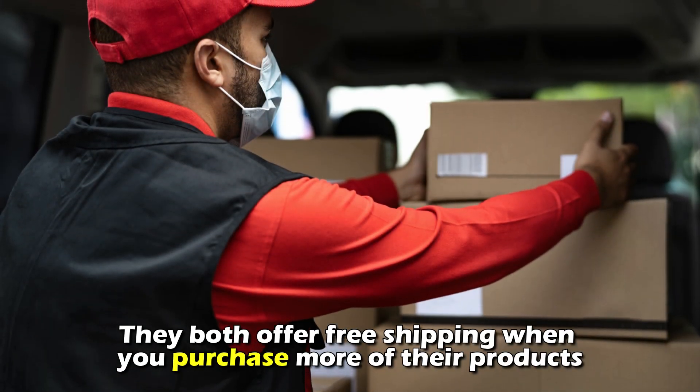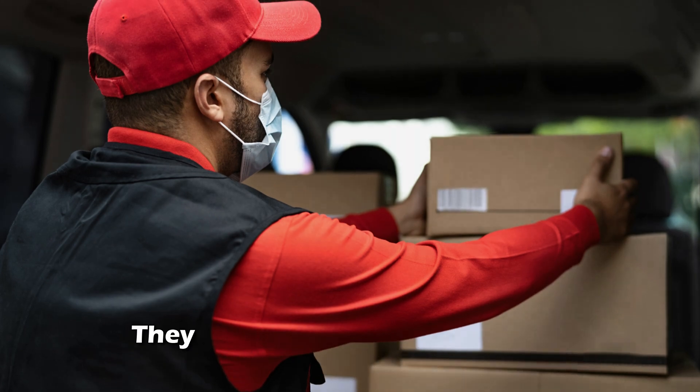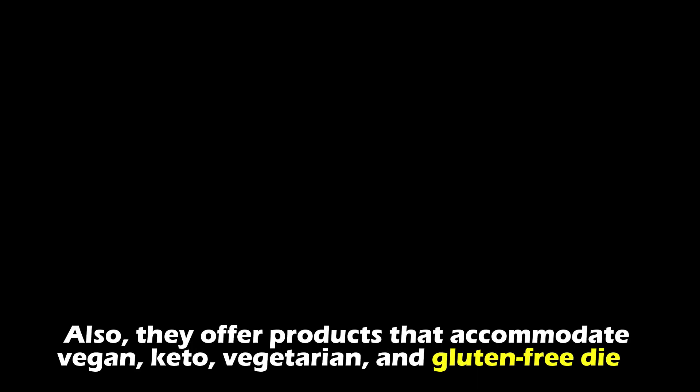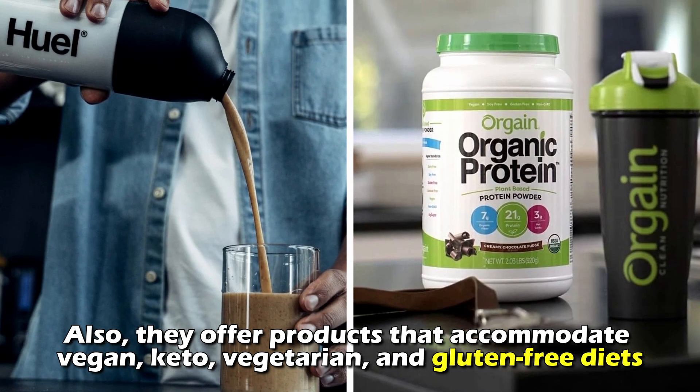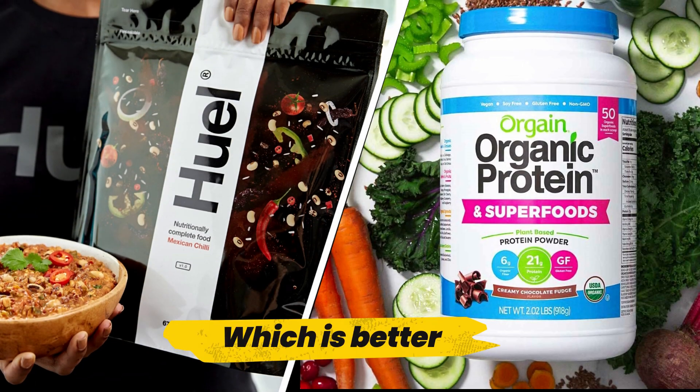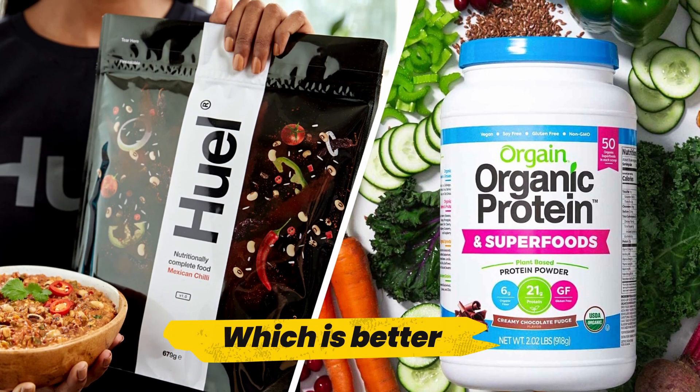But do they have any similarities? Absolutely. They both offer free shipping when you purchase more of their products, and they also don't process orders for shipping during the holidays. They also offer products that accommodate vegan, keto, vegetarian, and gluten-free diets.